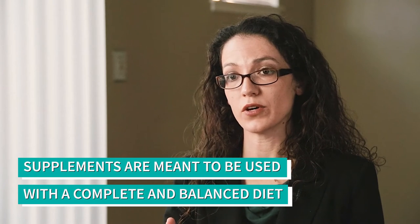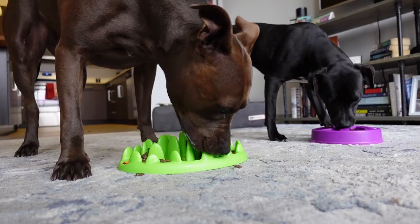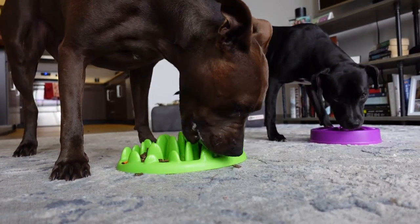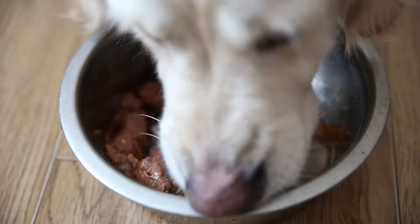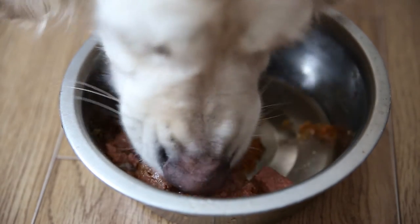Most commercially available vitamin and mineral supplements for pets are actually intended to be fed in addition to a complete and balanced diet. For nutrients where excess could be harmful, those supplements are engineered so that there's not enough of those nutrients to cause a problem if fed on top of a diet that's already replete with that nutrient.